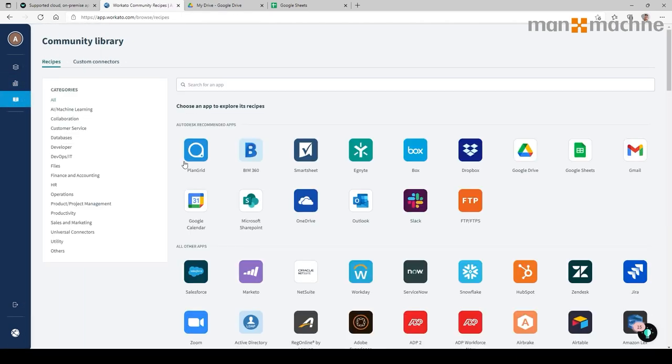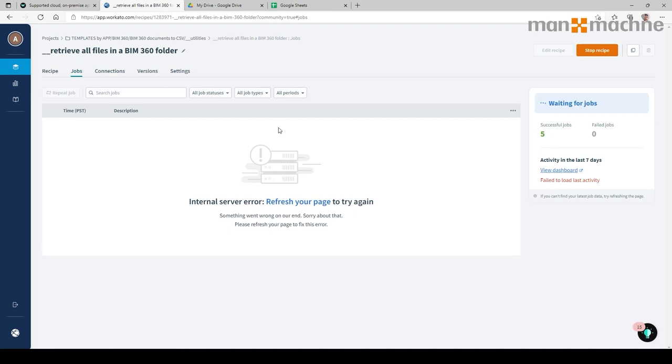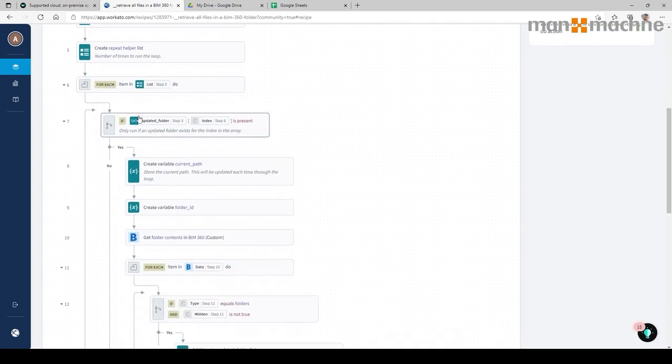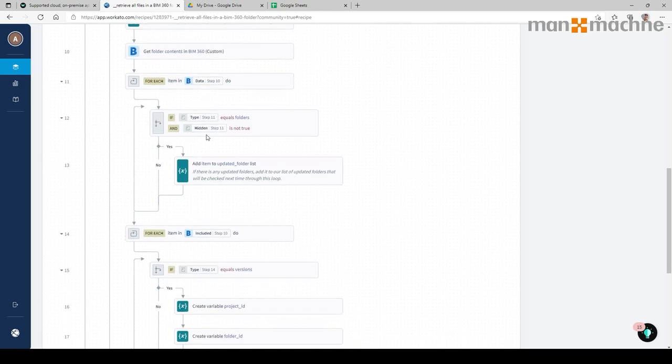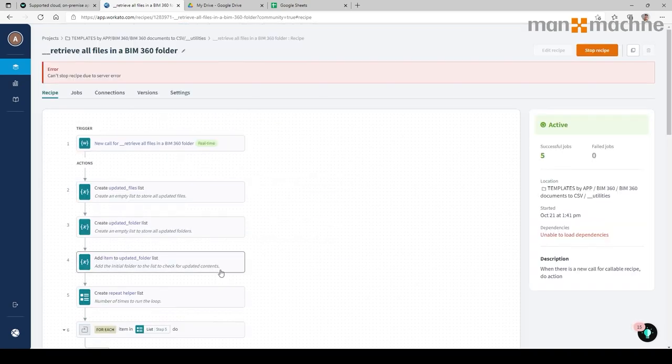We can also go to the community library. For example, you'll see here we've got BIM 360 PlanGrid. If I select that, the community library allows us to share recipes we've created with other people in the public domain — they can then utilise those on their own projects. For example, this one is retrieving files in a BIM 360 folder. If I go in, the recipe has a trigger and a number of actions, including lists and if statements — so if something happens it needs to do X and Y. You can take a copy of this file, cloning it and customising it to suit your requirements.